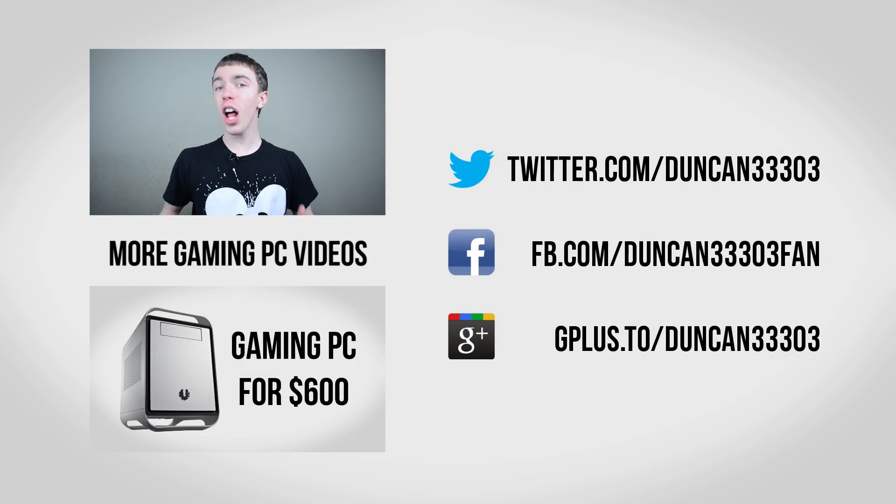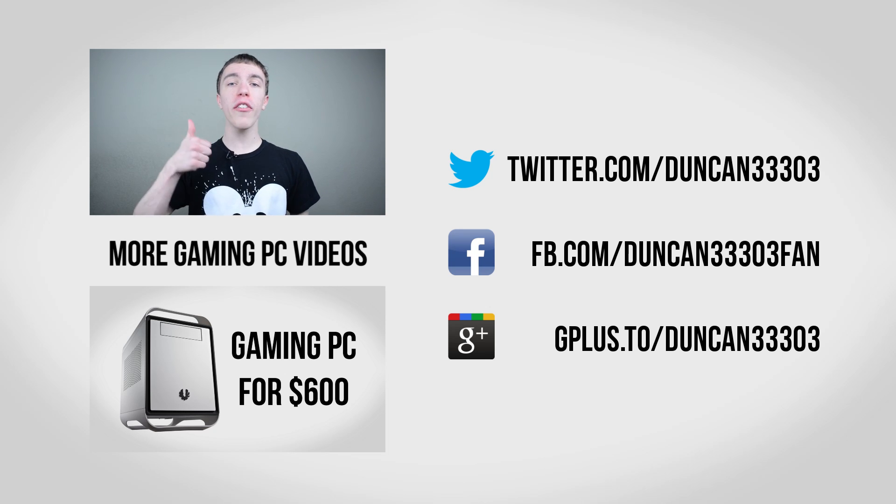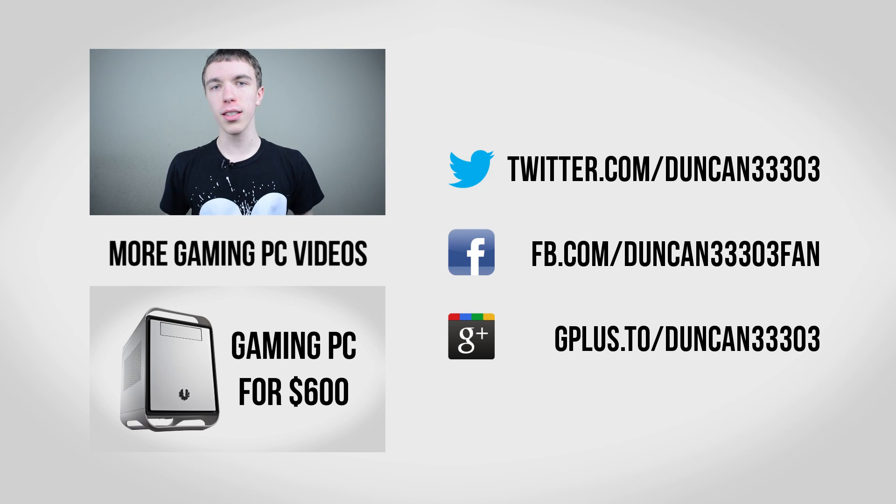So there you guys have it — an awesome $2500 gaming PC. Prices are constantly fluctuating, so I'll put links to all the best prices in the description. If you're interested in more, I have lots more computer builds, everything from under $400 all the way up to this, so no matter what your budget is, hopefully I have a build you might be interested in. If you enjoyed this video, definitely be sure to leave it a thumbs up and subscribe to the channel. Anyway guys, I'll catch you next time.